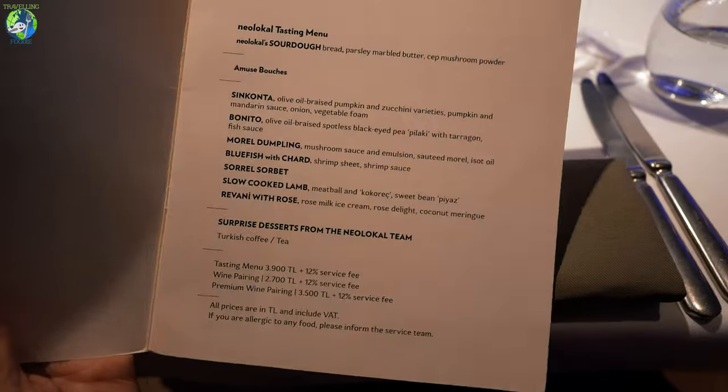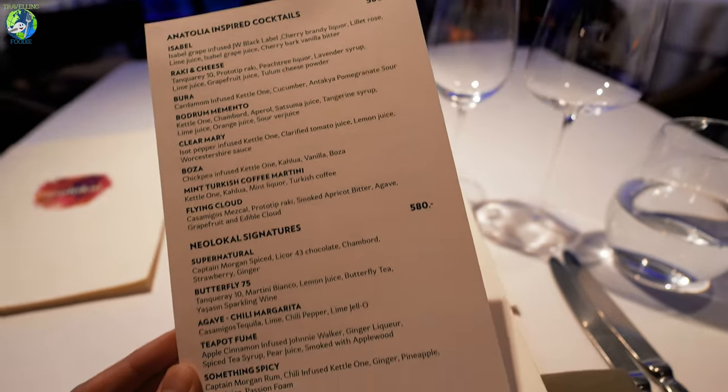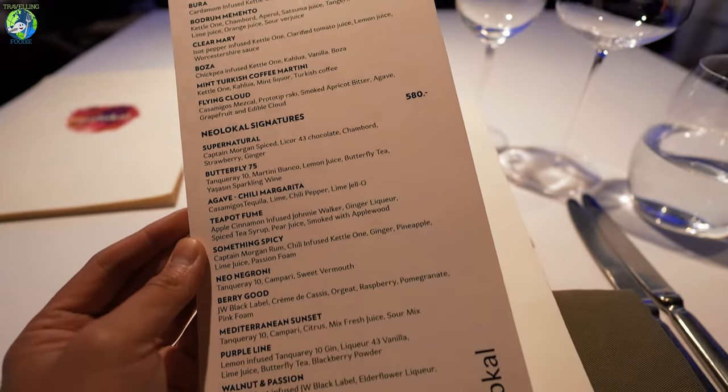I am doing the Neolocal tasting menu, which is 3,900 Turkish Lira. And then once you settle in, they ask if you want to get some cocktails to start.